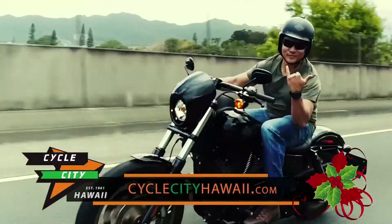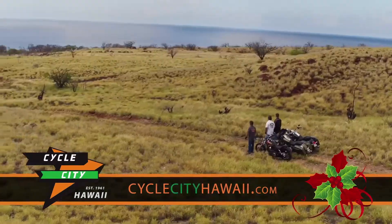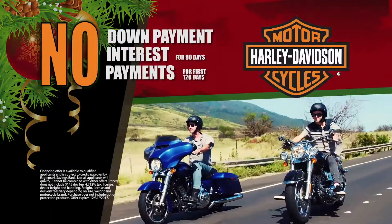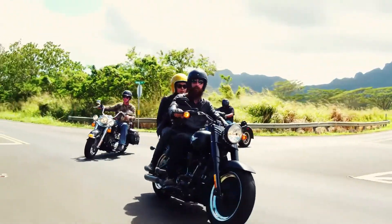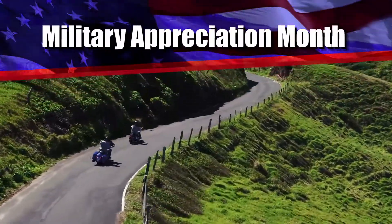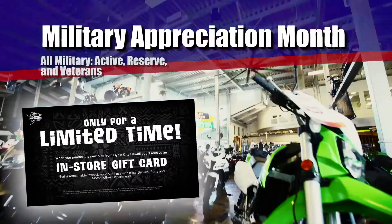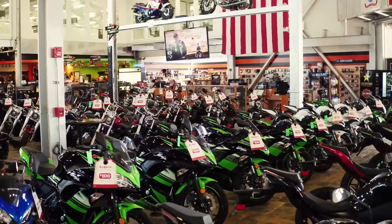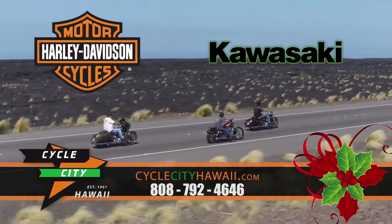The spirit of the holidays is here and Cycle City, Hawaii is spreading the spirit to you. Right now, Harley-Davidson makes it easy — zero down, zero percent interest, zero payments until 2018. Act now and ride out in a new 2017 Harley-Davidson. Plus, all military receives a Cycle City, Hawaii gift card during Military Appreciation Month. Hurry down for the best selection — these bad boys won't last. Shop Cycle City, Hawaii today or online at CycleCityHawaii.com.